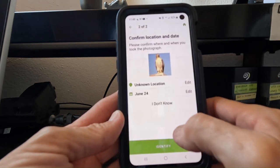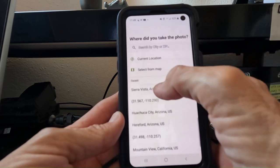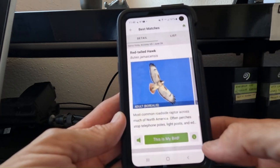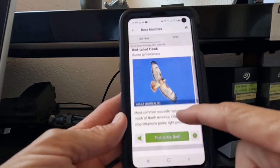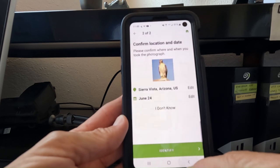Get it so it fills the frame completely. From there, if you know the location, that'll help as well — I'm going to select Sierra Vista. Then hit identify. And there it is: it's a red-tailed hawk. It gives you the information about the bird, and you can click 'yes, this is my bird' if that's what you want to do.